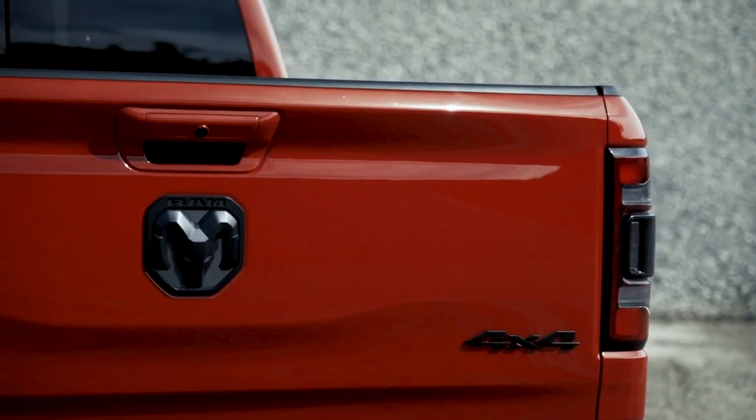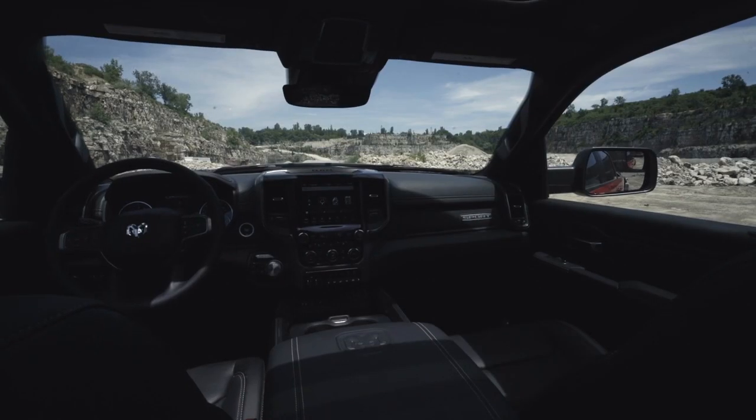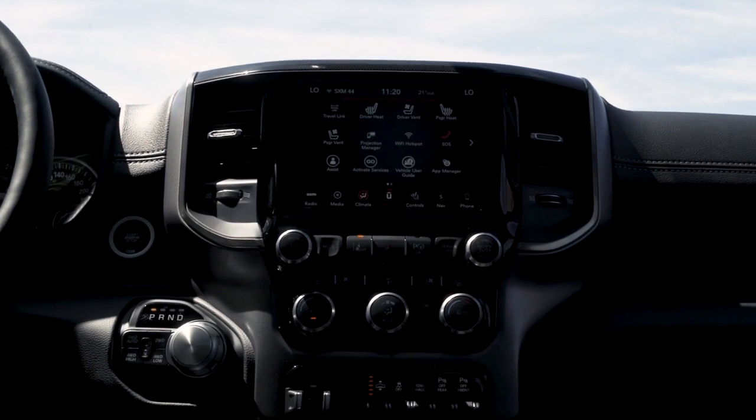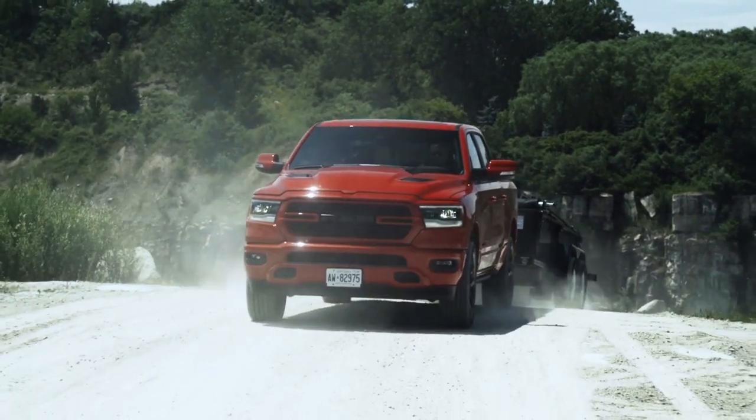Push the boundaries of what you think a truck can be. More space, more storage, more leather, more technology. The all-new Ram 1500 is truly the best combination of grit and grace. Step up to the most luxurious truck in its class.